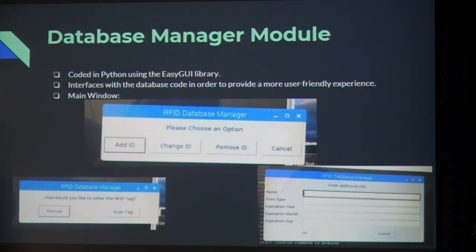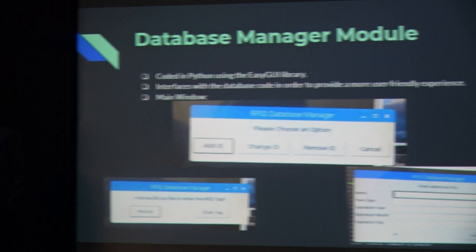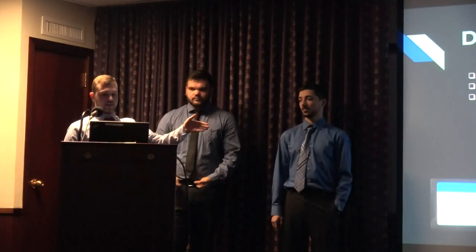To show how you add an ID: you click the add ID button and a window comes up asking how you'd like to enter the RFID tag. You can either manually put in the number or scan the tag. If you scan the tag, the antenna will wait for you to scan it, and once it's scanned, you can enter the rest of the information.